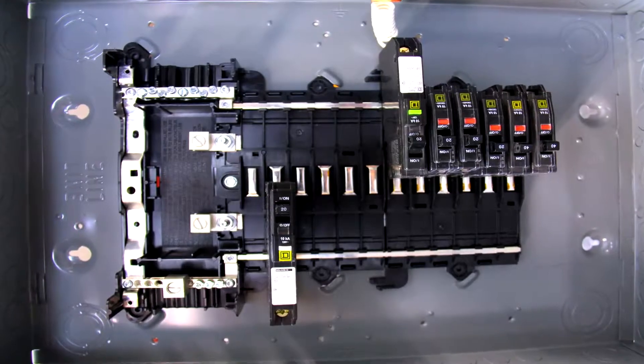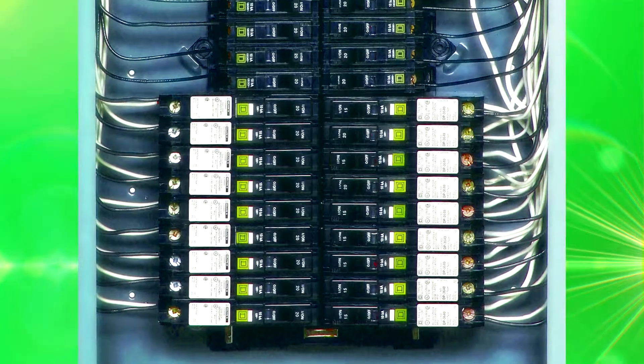Over the last two years we've actually introduced 30 brand-new products to the market that are bringing an extensive amount of innovation and ease of application. Take a look at the QO plug-on neutral product — from an installation time saving and overall cost saving standpoint, QO plug-on neutral reduces wiring significantly.